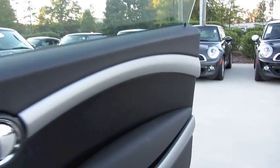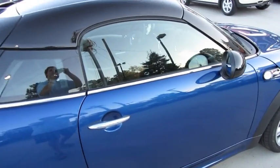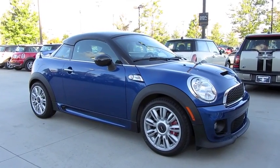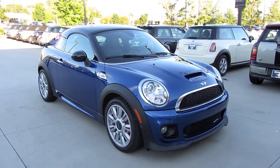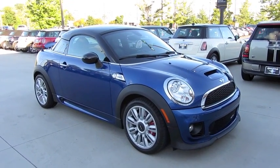Fantastic vehicle — awesome performance and plenty of luxurious amenities, a beautiful blend for a sports coupe. Well guys, I hope you enjoyed this in-depth tour on the all-new 2012 Mini Cooper Coupe John Cooper Works. Be sure to stay tuned next time, there's a lot more where that came from. Take care everybody!